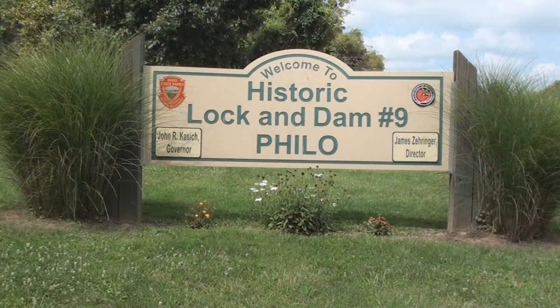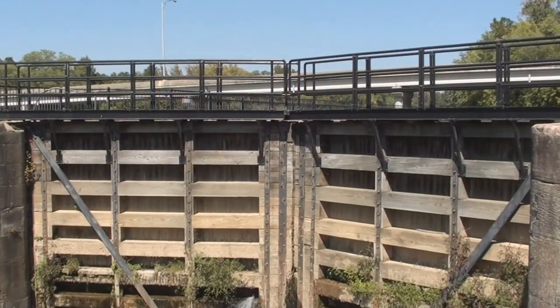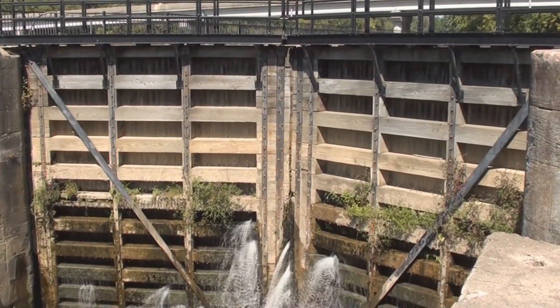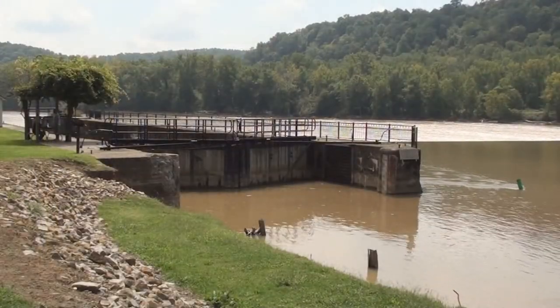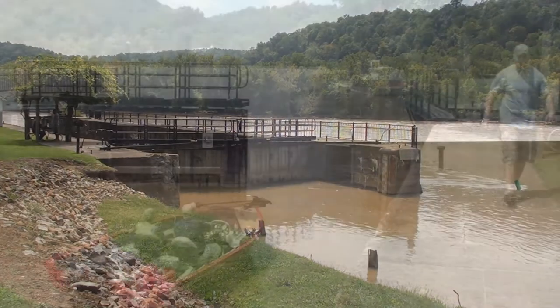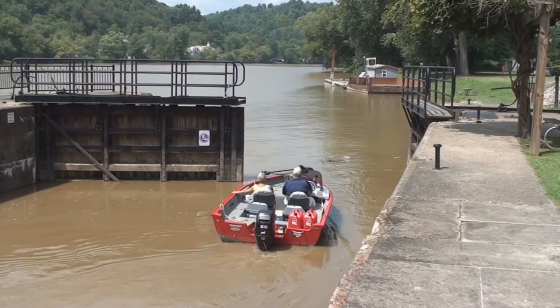So what is the park? It's a system of locks and dams that extends 112 miles through southeastern Ohio on the Muskingum River. Historically the locks helped open the state as well as the entire Midwest to trade and development. A West Point graduate designed the system, which is composed of 10 dams and 11 locks. They opened in 1841 and they're still being used today.